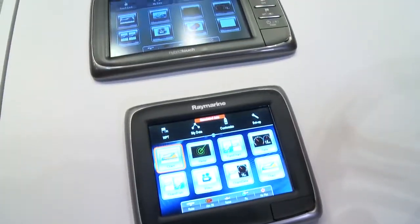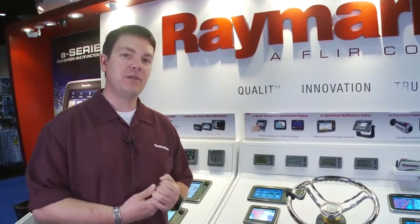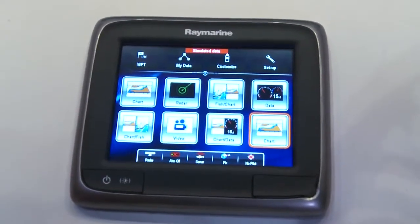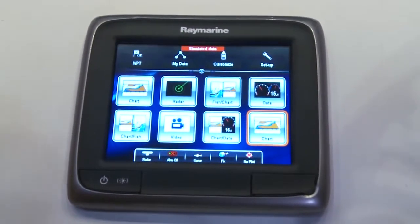It's actually a lot more than a GPS sonar unit. It's a full-function, compact, multifunction display. There's the A65 and the A67. The A67 has all the features of the A65, but also adds a clear pulse digital sonar to the system. This is a demonstration of the new Lighthouse user interface. The A-Series is a full-touch, full-featured, compact, multifunction display.